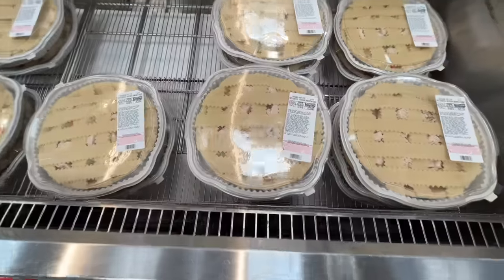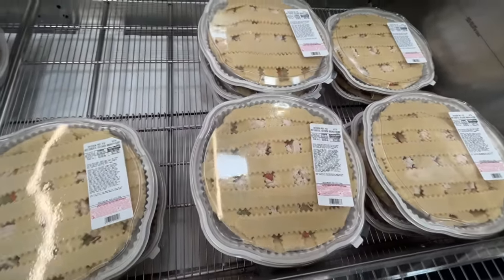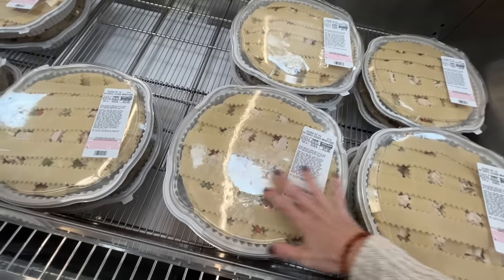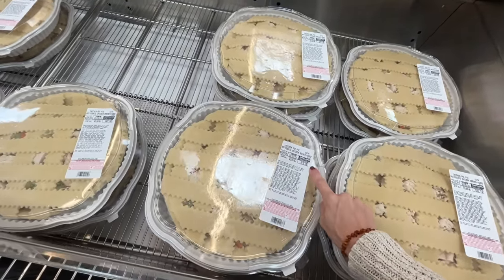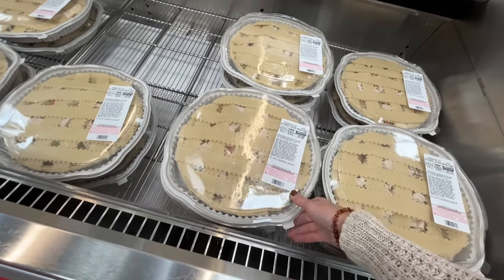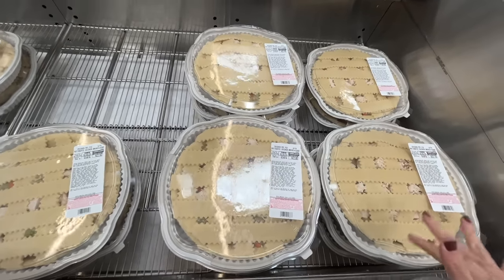This is their ready-to-bake chicken pot pie. I got it one time for experimental purposes — it is delicious and huge. Everyone in my family loved it. The price is up there, but it's a whole meal, feeds your whole family, probably with leftovers. It's around $22-23.